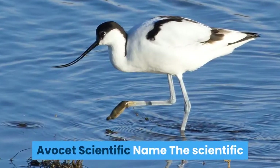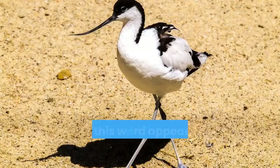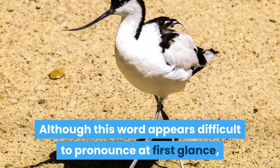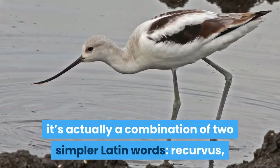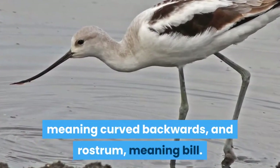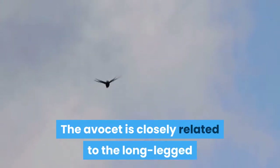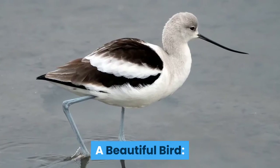Avocet scientific name. The scientific name of the Avocet is Recurvirostra. Although this word appears difficult to pronounce at first glance, it's actually a combination of two simpler Latin words: recurvis, meaning curved backwards, and rostrum, meaning bill. The Avocet is closely related to the long-legged stilts in the family Recurvirostridae.